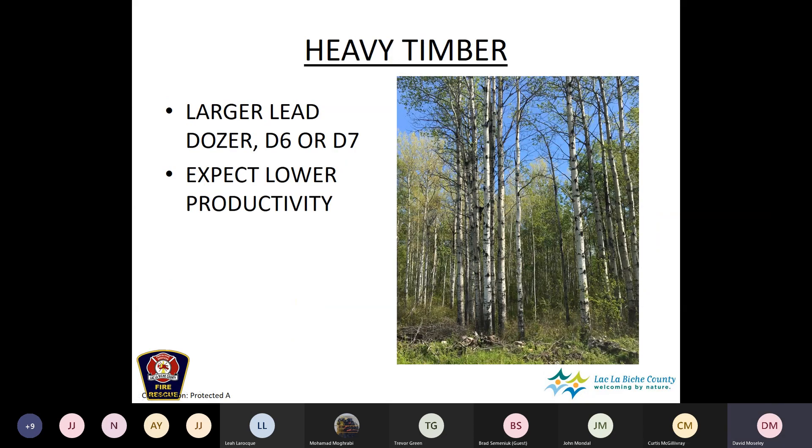The opposite challenge to soft ground is heavy timber — mature aspen or mature white spruce requires a lot of work to knock down and windrow away, making it much more demanding for the lead dozer.